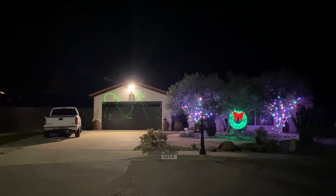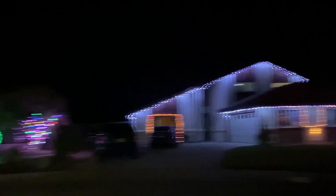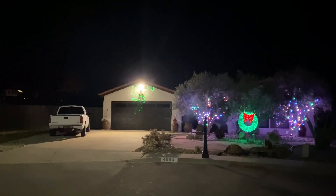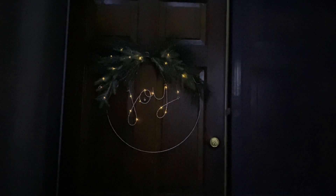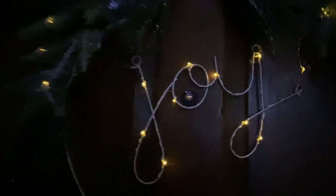Our neighbor has their lights up, and we have our lights up. Our cul-de-sac is a party. And I think I hear music — you hear that? I don't want to intrude on their property, but our wreath is looking a little dim. There's still joy in the world.